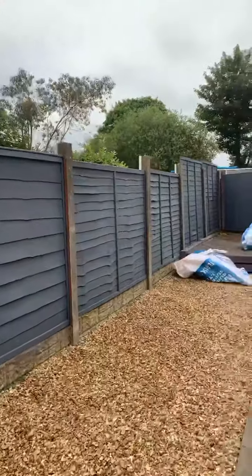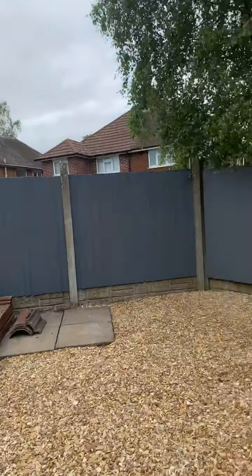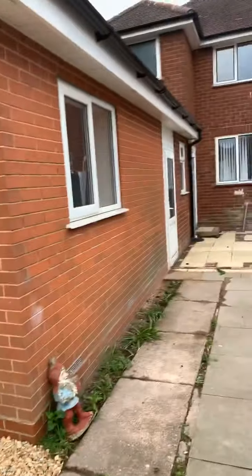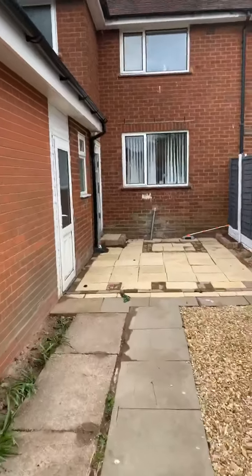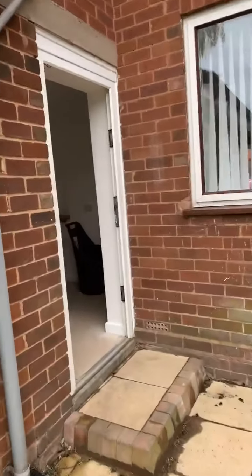I am loving the grey fence panels that we've done. Absolutely love it — these look fab. So this is the one with the disabled extension on the back.